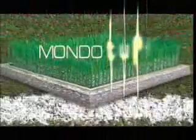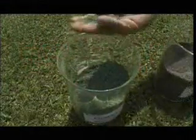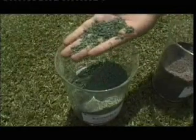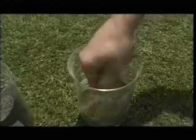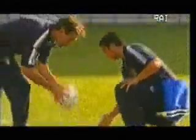The heart of the MondoTurf system is the Echofill filler, a rubber granule developed by Mondo exclusively for sporting purposes — a product so innovative it has been patented. Echofill is a rubber granule with features just like those of natural soil, but with a granulometry, compactness, and elasticity which enable the attainment of optimum performance.